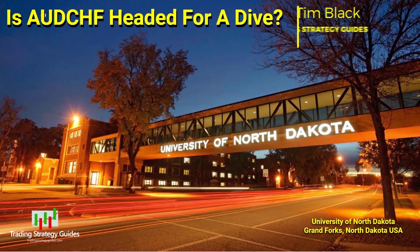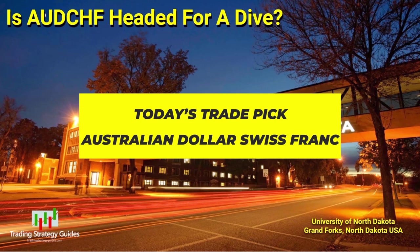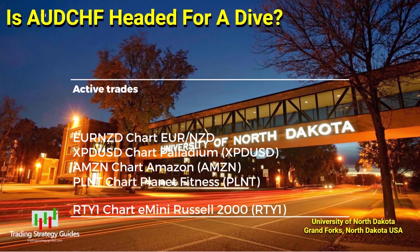Hi, this is Tim from Trading Strategy Guides. Today's trade pick is a descending triangle on the Australian dollar Swiss franc. We'll look at that in just a minute, but first we've got a few active trades including a new trigger and a setup that could trigger in the next few days, and later on another brand new trading maxim.